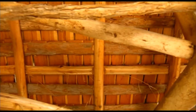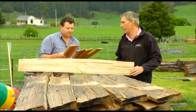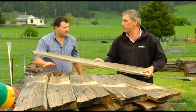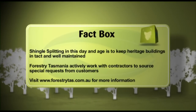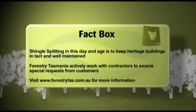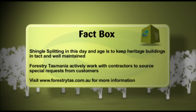Most of the demand for today's shingles goes to restoring heritage buildings. The latest project is Joe Lyons Cottage in Stanley, a house the Blair family first shingled more than 30 years ago. It's not just shingle-splitting — wherever there is a heritage building, there is call for these skills. Floorboards from the mill will also be going into Waldheim Chalet at Cradle Mountain. Shingle-splitting is generally only done by a few mills around the country, and the Blair family carry out the process when required to redo shingled roofs on heritage buildings around Tasmania. Forestry Tasmania works with contractors to identify special logs such as shingle logs. For more information, visit Island Specialty Timbers or forestrytas.com.au.